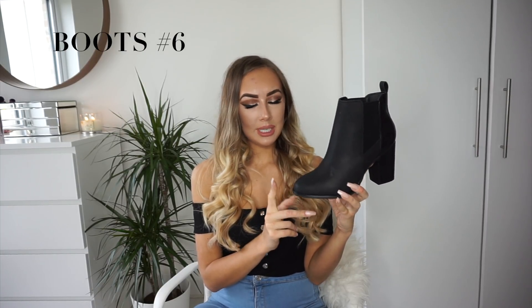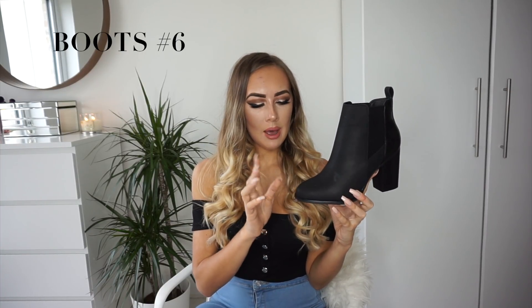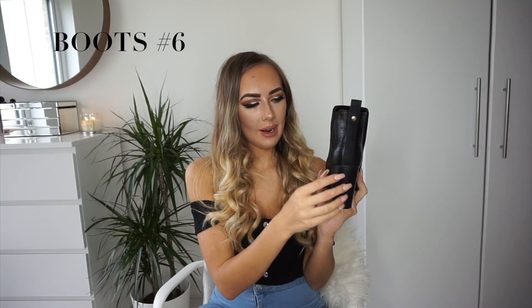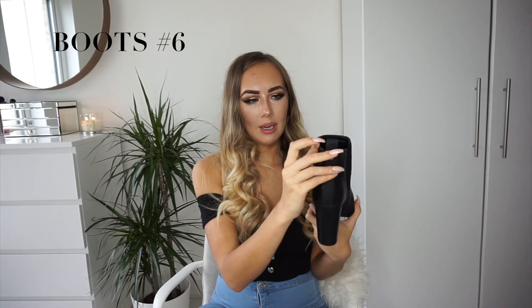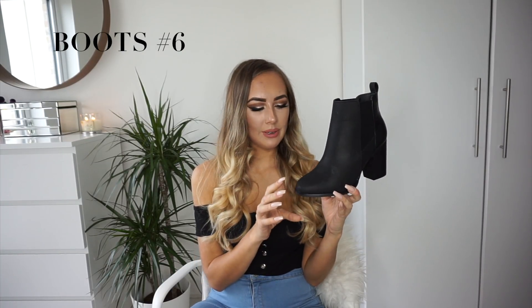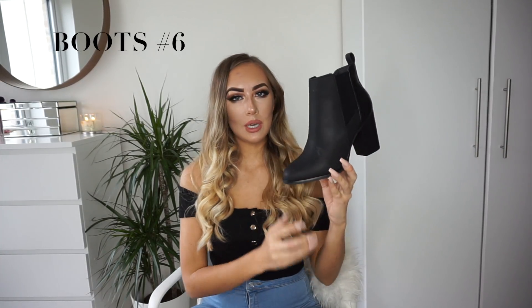Boots number six is another casual daytime style from River Island. They're a really wearable, universal day-to-day boot. They have a faux leather material at the front, and at the back there's a crocodile patent leather effect with a chelsea boot stretchy feature on the side and a little toggle at the back to help you pull the shoe on. One thing to note: they come up slightly big — not enough to return, but a little looser than the other boots, so if you're in between sizes, take that into consideration. These boots are £40.